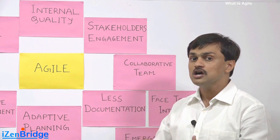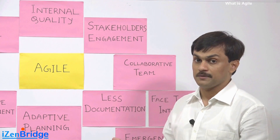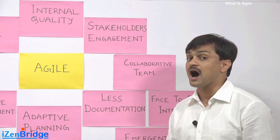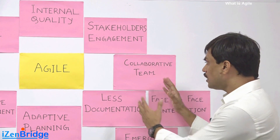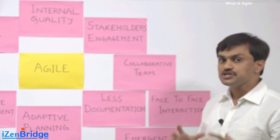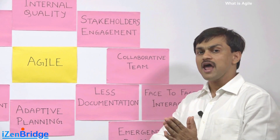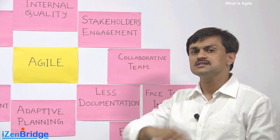So Agile focuses on making the stakeholder a part of development. In a collaborative Agile team, we don't believe in an environment where the project manager does all the resource management, identifies tasks, and allocates them to developers.